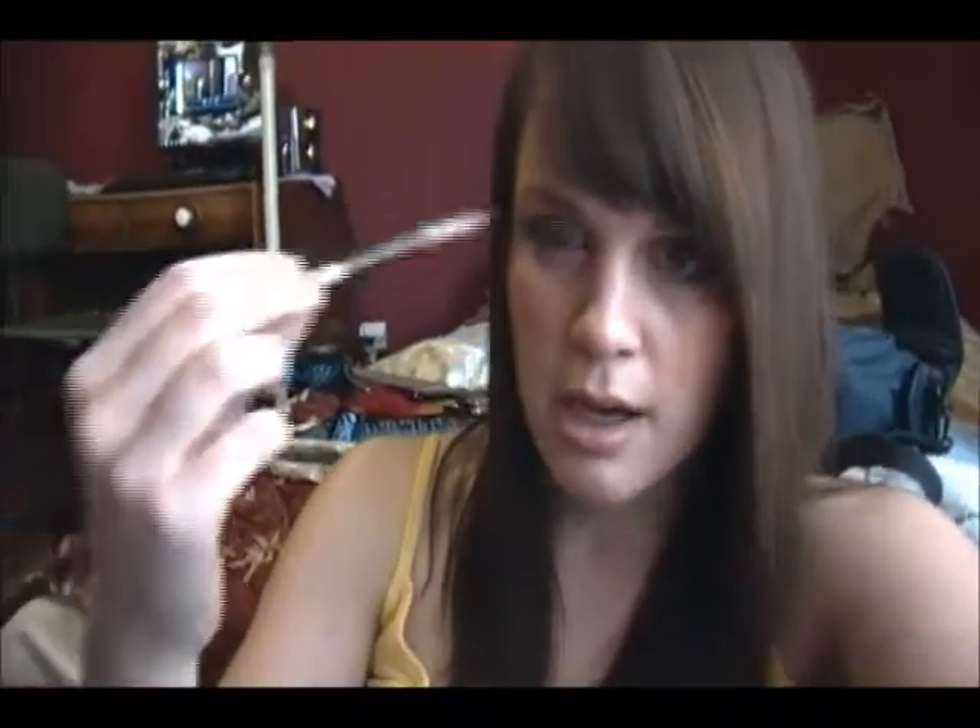I've got some CoverGirl Perfect Blend eye pencils. They're not really eyeliners — not that great.